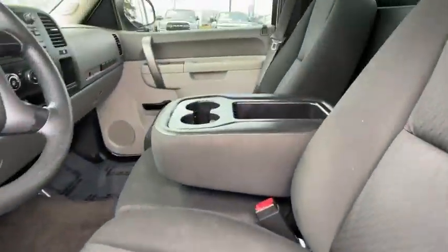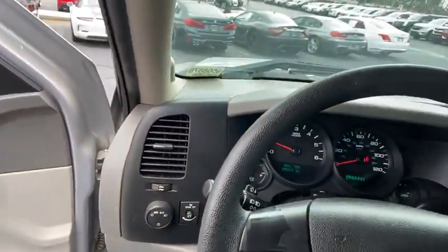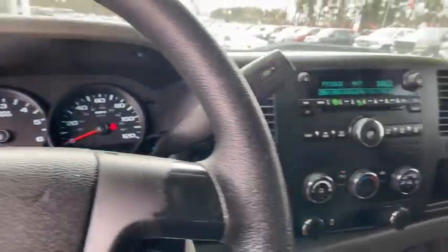Remote keyless entry, overhead console, tachometer, front reading lamp, tilt steering wheel, passenger vanity mirror, speed control, and low tire pressure warning.